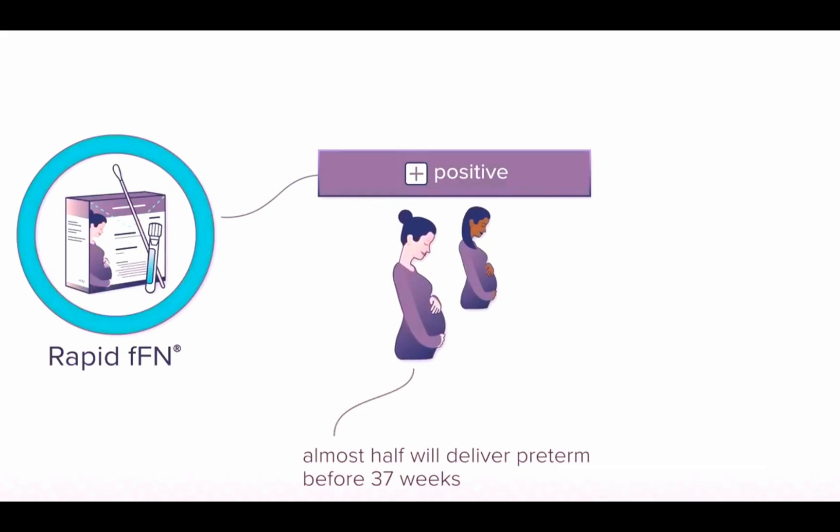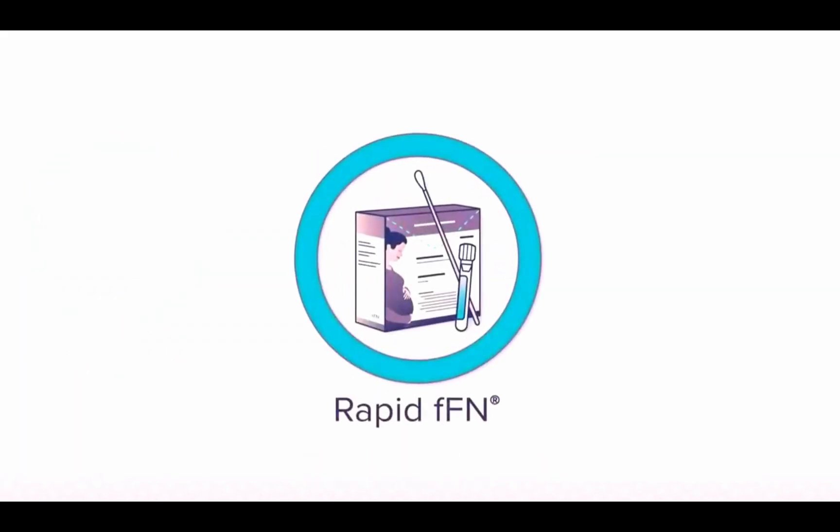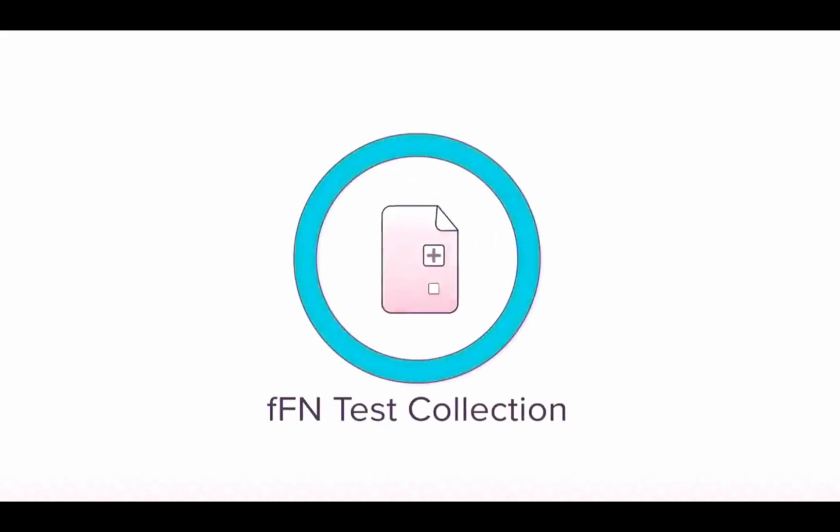So, a positive result is a strong indication that something is going on with your pregnancy and extra attention is needed. That's why it's so important to perform a rapid FFN test on every patient presenting with symptoms of preterm labor. Next up, we'll cover how to collect an FFN specimen and where to send it for stat testing.